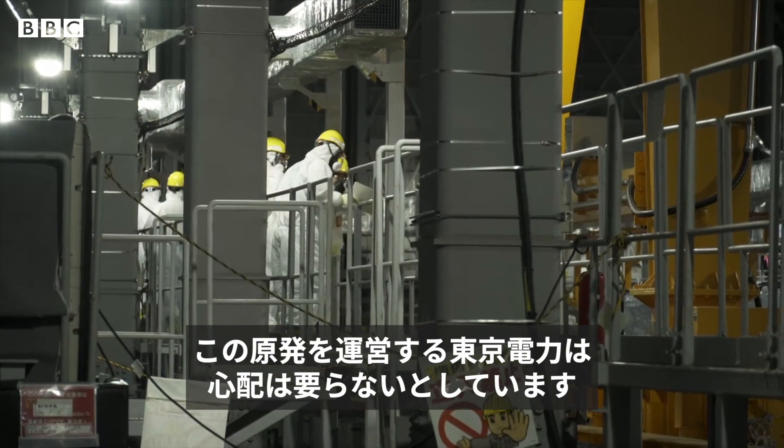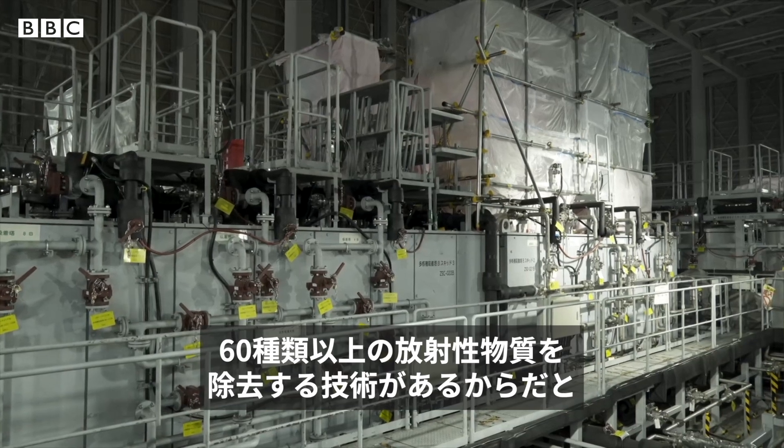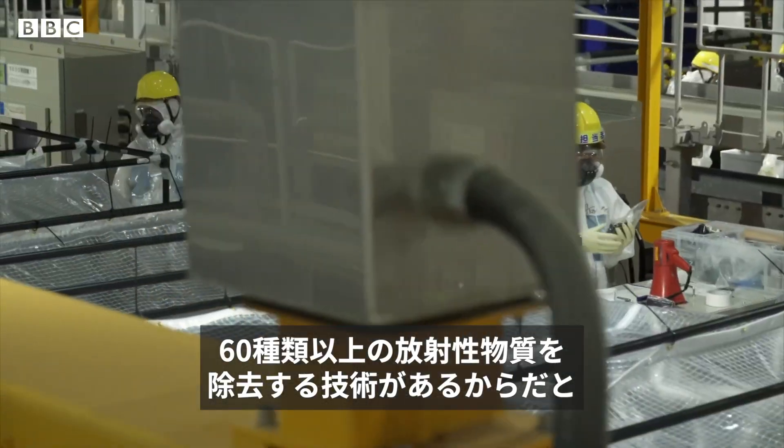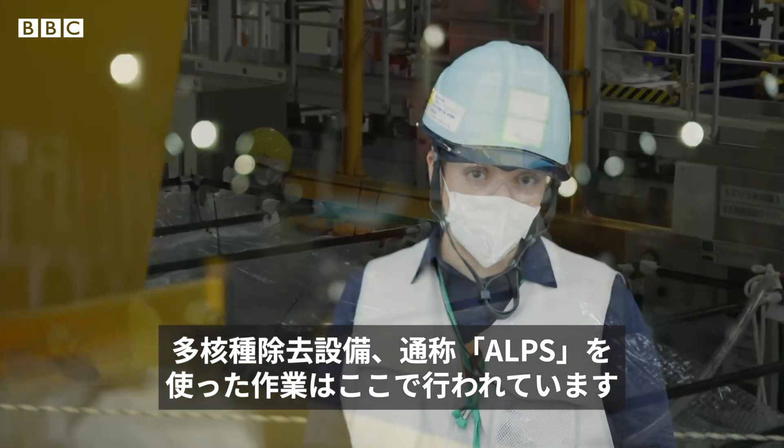TEPCO, the company which runs this nuclear power plant, says there's no need to worry. They have the technology to rid the water of more than 60 radionuclides, and it happens here at the Advanced Liquid Processing System, or ALPS.